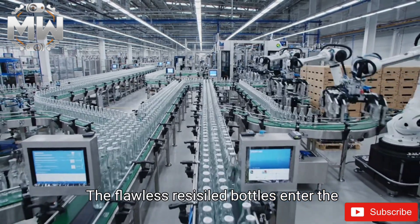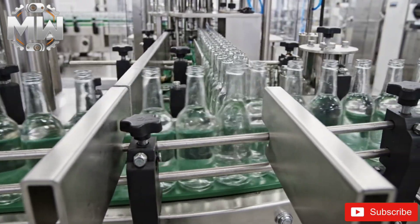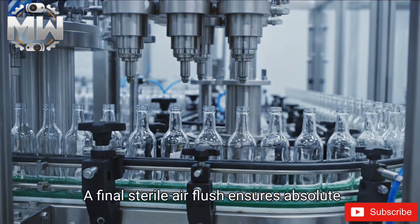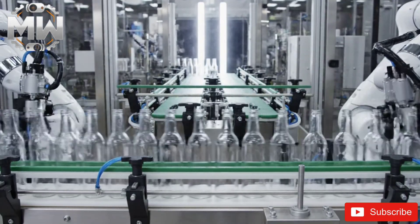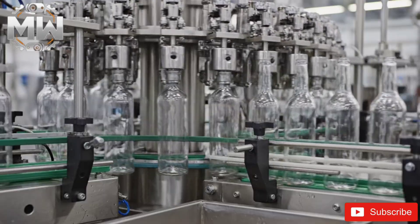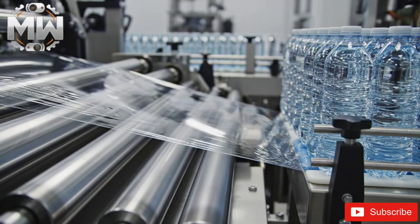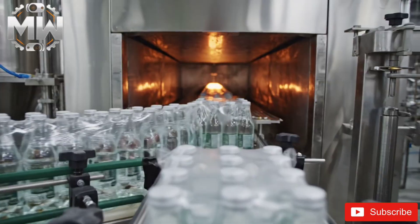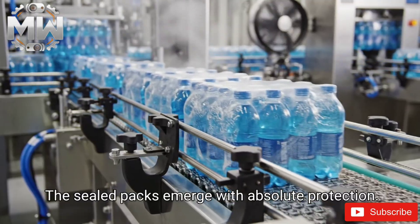The flawless recycled bottles enter the packaging hall for final preparation. Sides gently compress bottle lines to form tight, perfect rows. A final sterile air flush ensures absolute cleanliness. The bottles rotate upside down to remove any hidden moisture, then flip back upright, perfectly drained. A grouping robot arranges bottles into compact grids. Plastic film feeds into the wrapping zone, and a heat tunnel shrinks the film tightly around each pack. Sealed packs emerge with absolute protection.